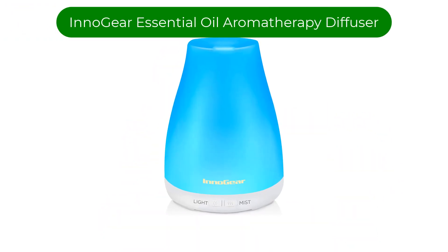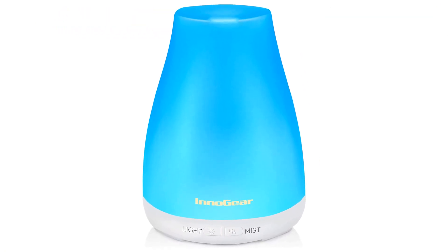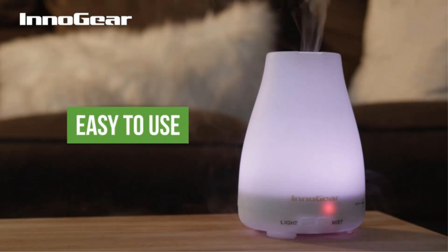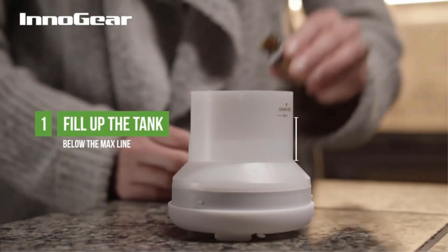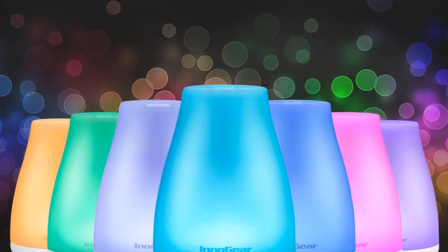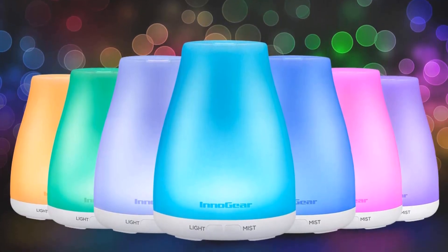Our best pick is the Innogear Essential Oil Aromatherapy Diffuser. This aroma diffuser creates a soothing and rejuvenating atmosphere, improves the air quality, lifts the mood, and reduces stress and depression easily. It can be used in the bedroom to promote better sleep, the nursery to help you relax while taking care of your kid, and the office to release stress.